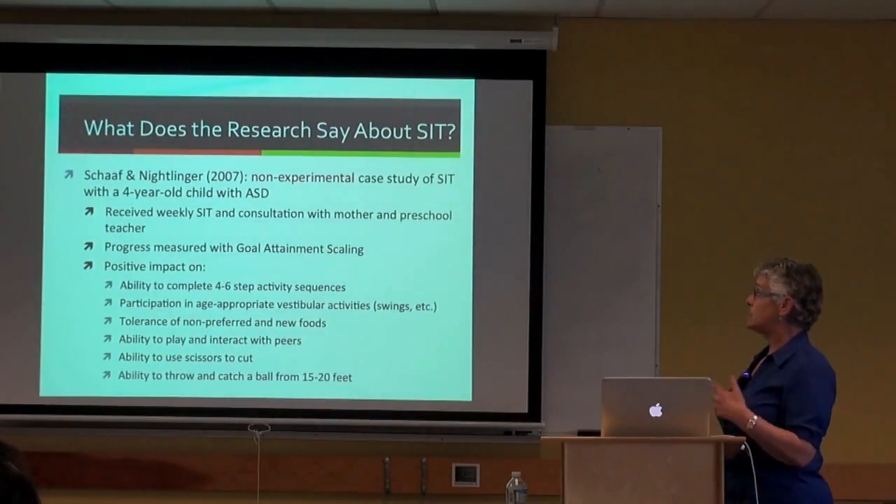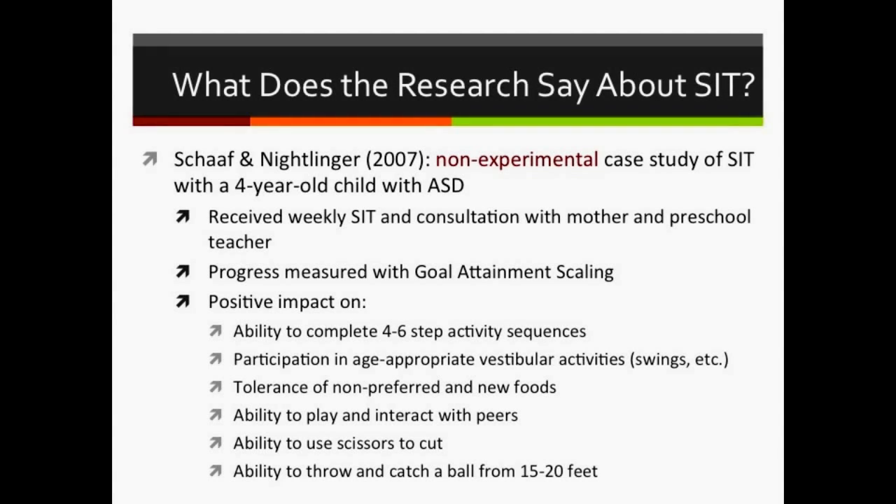Another 2007 study was a level five case study of a 4-year-old with ASD who received weekly SIT and consultation. Progress was measured using goal attainment scaling, and the child made progress in several areas—completing activity sequences more rapidly, tolerating new foods, playing with peers. However, SIT was not the only intervention; he was also receiving intensive early intervention, speech therapy, and preschool. It's impossible to isolate the effect of SIT.